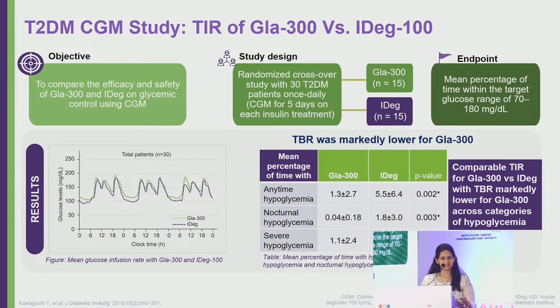In a randomized crossover study with 30 type 2 diabetic patients (15 on Glargine 300, 15 on Degludec), the primary endpoint was mean percentage of time within the target glucose range of 70–180 mg/dL. Time in range was comparable between the two, but hypoglycemia — especially nocturnal hypoglycemia — was significantly lower in the Glargine 300 group. The study's limitation is the small sample size, though it did show significant reductions in any-time, nocturnal, and severe hypoglycemia with Glargine 300.